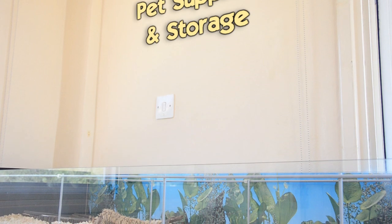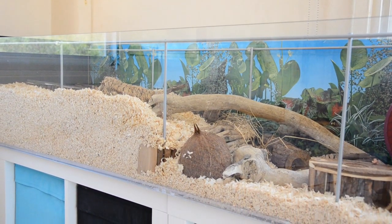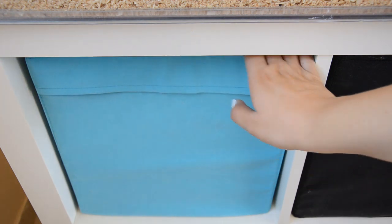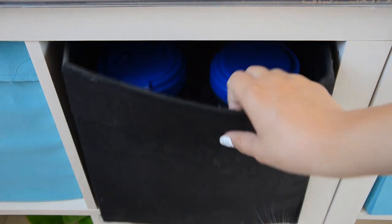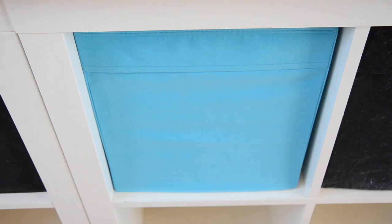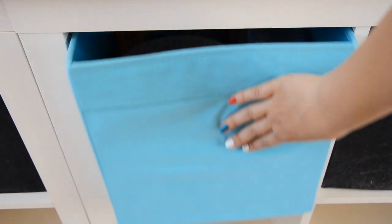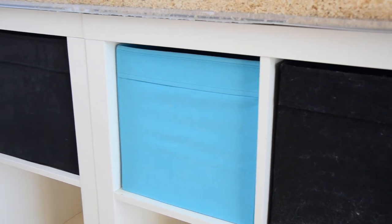Hey guys, so over the weekend I asked you what video you wanted to see next and a bunch of you requested a pet supplies and storage video, so that is what this is. I've been putting this video off for months and months, mainly because I really don't have that many supplies. I used to have loads when I briefly lived in the UK, but when I moved back out to Cyprus I gave them all away to other hamster owners. For a while we didn't have any supplies because we didn't have a hamster, and then we got Einstein and we've been slowly building up the collection again. So it is going to be a fairly short video but I hope you enjoy it anyway.